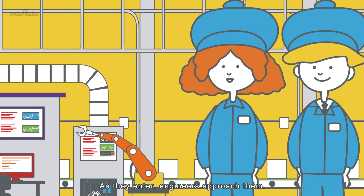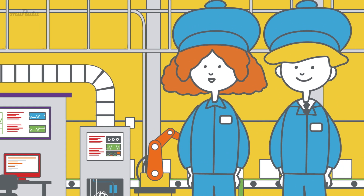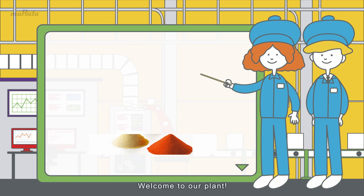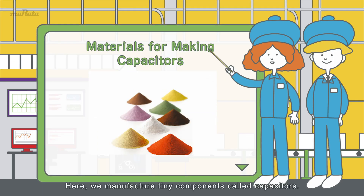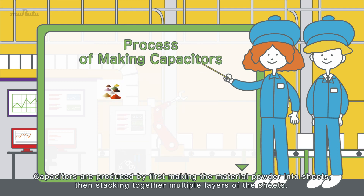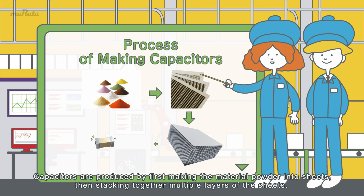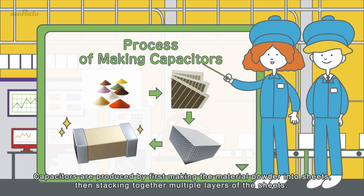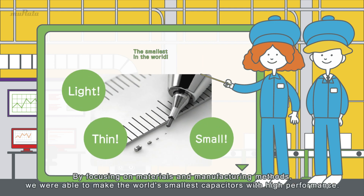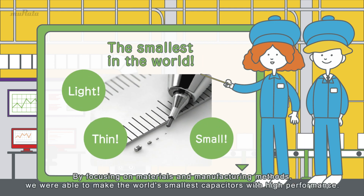As they enter, engineers approach them. Welcome to our plant! Here we manufacture tiny components called capacitors. Capacitors are produced by first making the material powder into sheets, then stacking together multiple layers of the sheets. By focusing on materials and manufacturing methods, we were able to make the world's smallest capacitors with high performance.